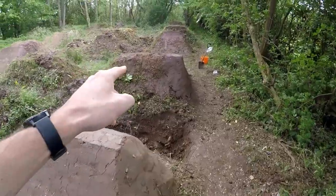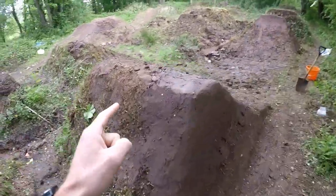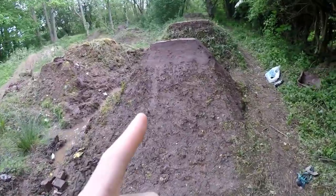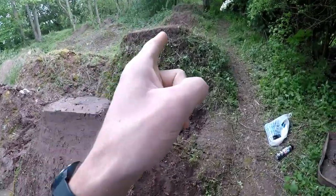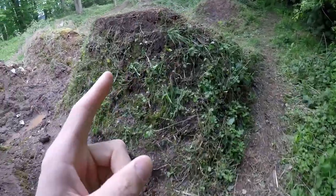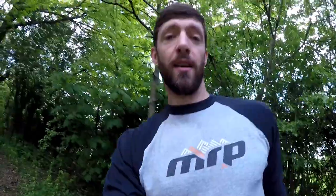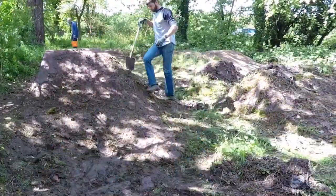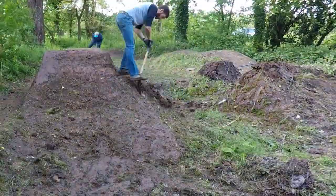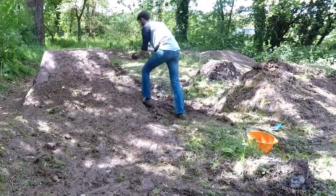Today my plan is I want to try and get this first landing on the big line finished. I might do a bit of a touch up on this takeoff but not very much, and I think I'm going to see if I can get the second takeoff done. For today's edit I'm not going to bother talking you through all of this — I'm just going to let you watch it and enjoy the clay taking shape.